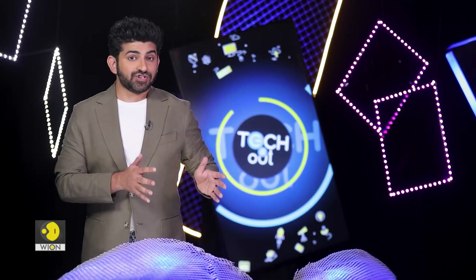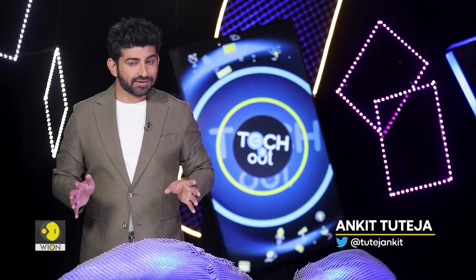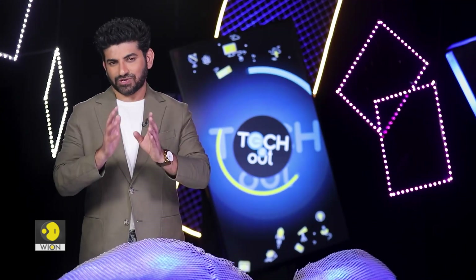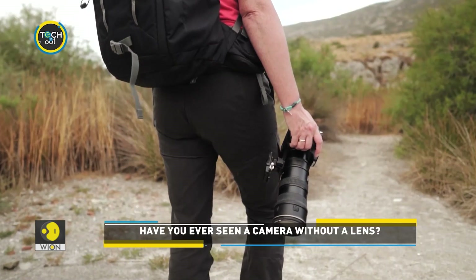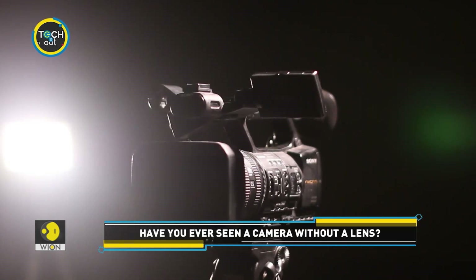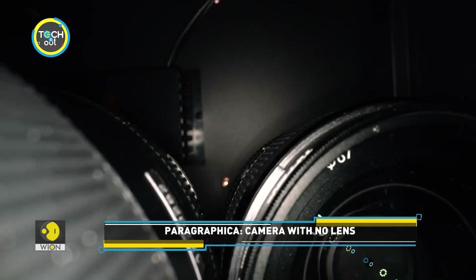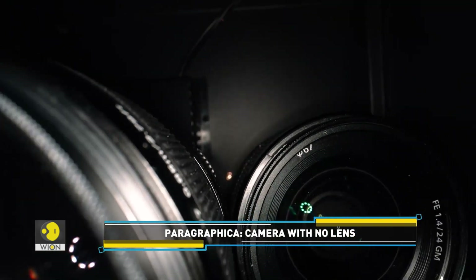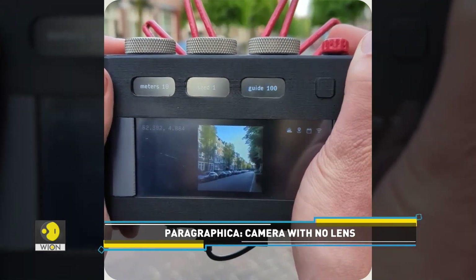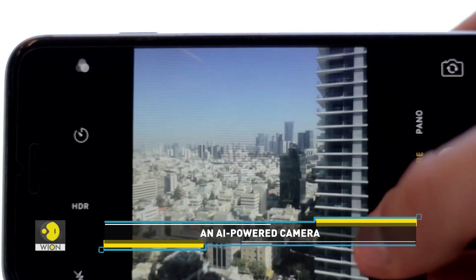You may have seen cameras in different shapes and sizes. But have you ever seen a camera without a lens? I'm neither joking nor trying to pull a prank. Don't believe me? Watch it for yourself. Can you imagine a camera without a lens? Sounds bizarre, right? But we now have one such camera — it defies the norms of conventional photography, which means it doesn't capture pictures the usual way.